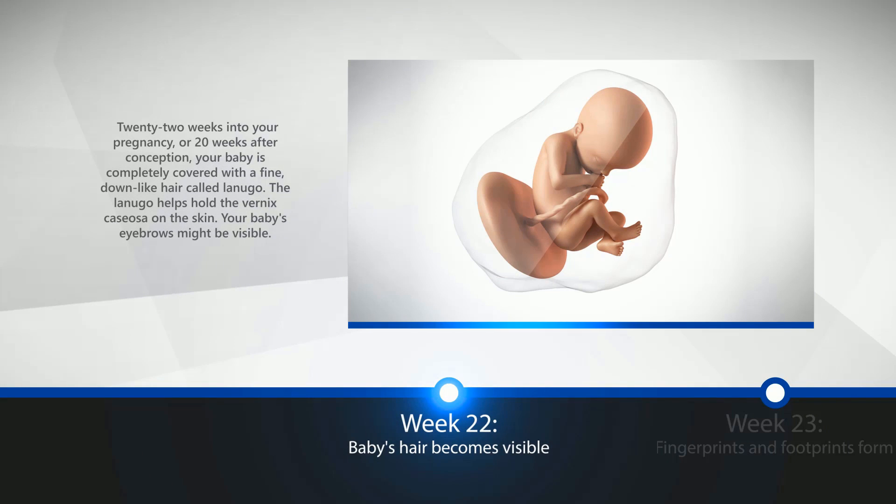Week 22: Baby's Hair Becomes Visible. 22 weeks into your pregnancy, or 20 weeks after conception, your baby is completely covered with a fine, down-like hair called Lanugo. The Lanugo helps hold the Vernix Casiosa on the skin. Your baby's eyebrows might be visible.